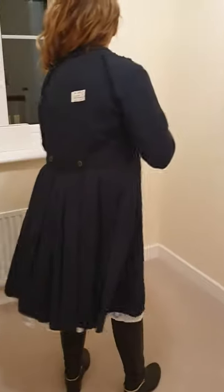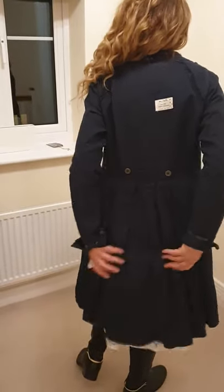Now the back is what I love the most about this jacket. I think it's lovely. It's got a label on it.